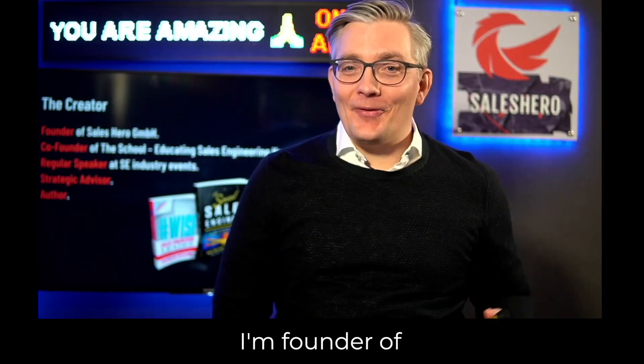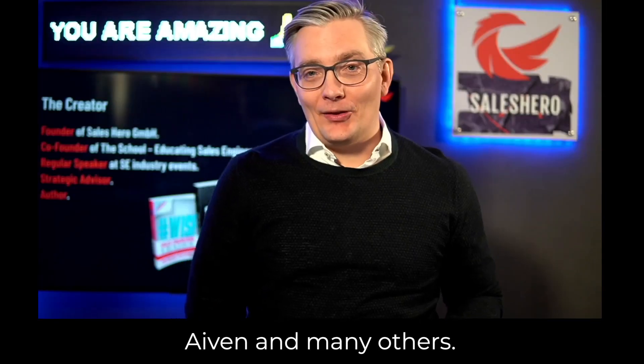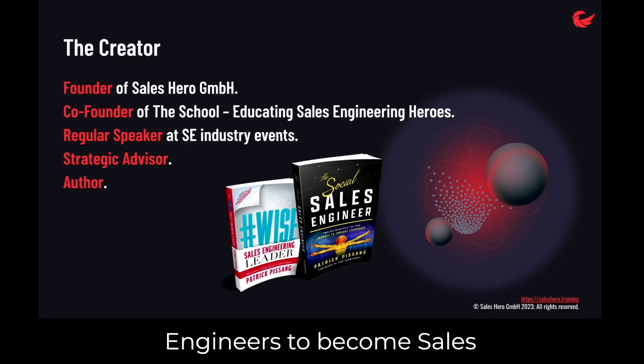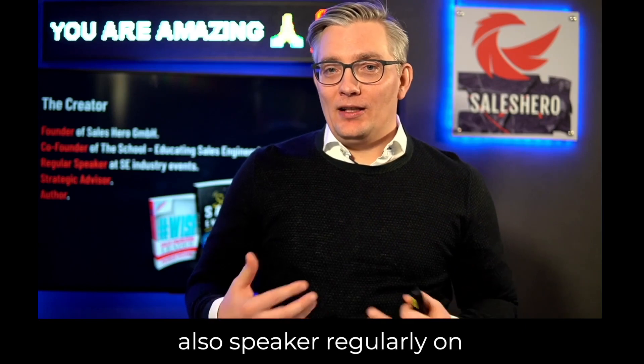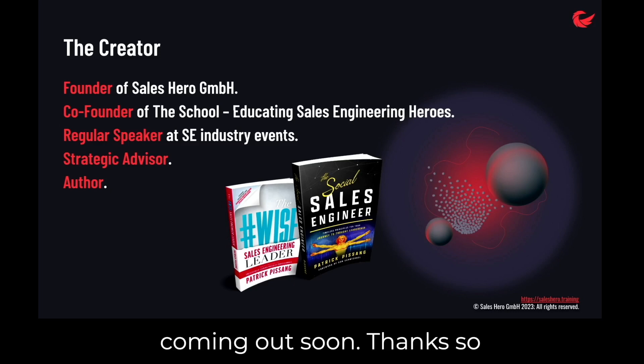My name is Patrick Lissan. I'm founder of Sales Hero, a company that trains sales engineers in organizations like Salesforce, MuleSoft, Ivan, and many others. I'm also co-founder of The School, an educational organization that trains non-sales engineers to become sales engineering heroes. I'm also a regular speaker at sales engineering industry events, a strategic advisor to sales engineering software companies, and an author of several books — most notably The Social Sales Engineer and The Vice Sales Engineering Leader, coming out soon.